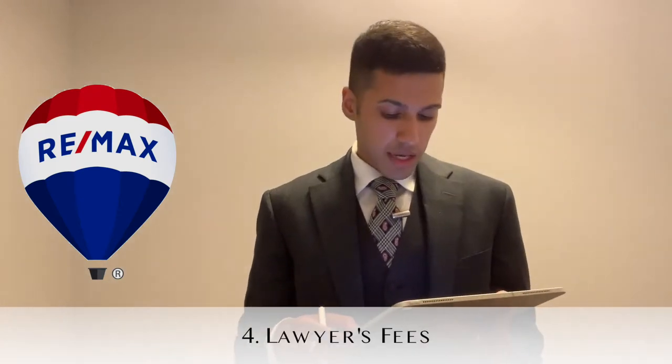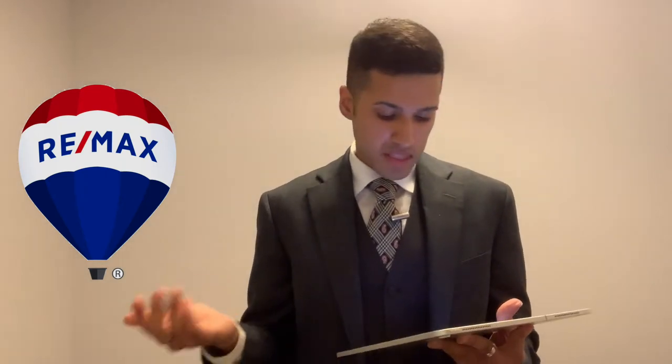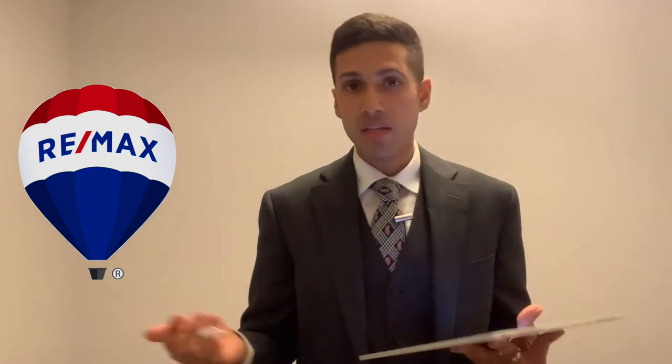The fourth fee is your lawyer's fees. It may be a good idea to speak to several lawyers because their costs can slightly vary. On top of the price that they give you, I would recommend having around three or four hundred dollars set aside, in the event that they need to make any searches relevant to the property or do any additional due diligence that may be necessary.